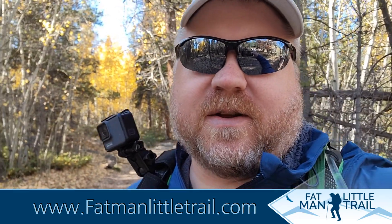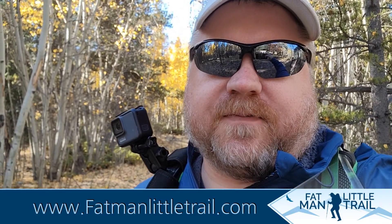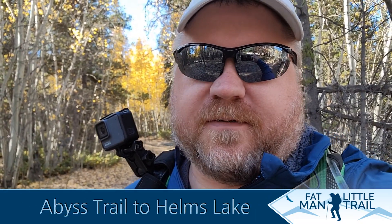Hey, good morning guys! We're at the Abyss Trailhead and we're headed up to Helms Lake, which is about 11 and a half miles up with about 2,400 feet of elevation gain.